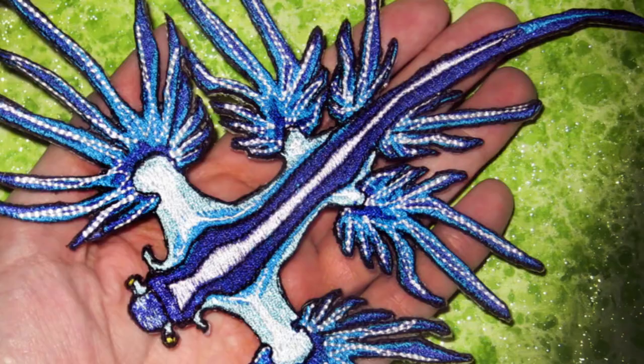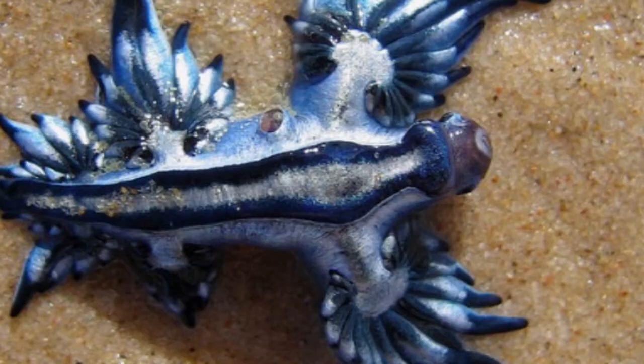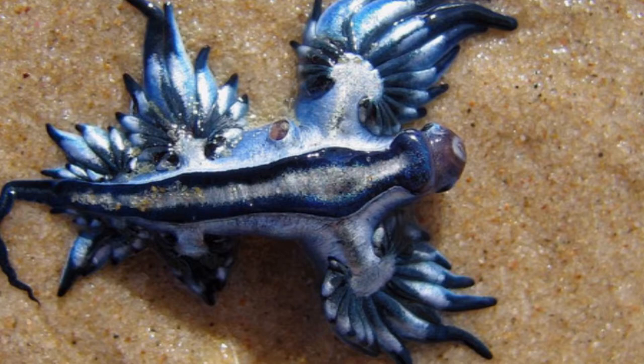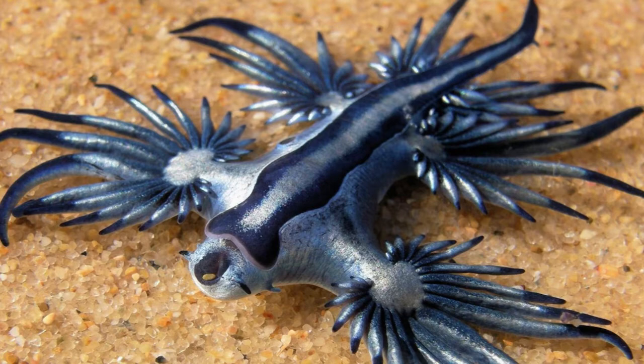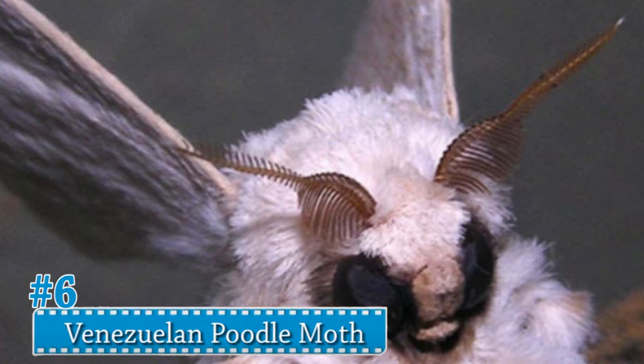Number 7: Glaucus atlanticus. Definitely looking like something out of an amazing science fiction film, the glaucus atlanticus is a sea slug that lives in warm ocean waters. It floats upside down along the surface of the water due to a gas-filled pouch in its belly, and individual specimens are generally no bigger than the human thumb. Don't try to pick one up though, because they could potentially give you a deadly sting.